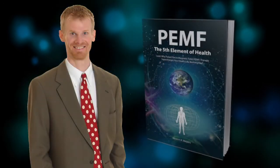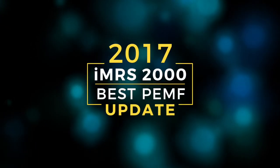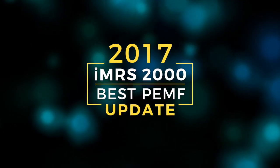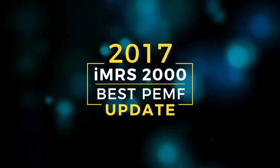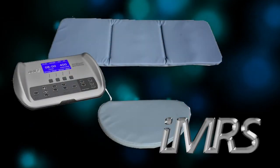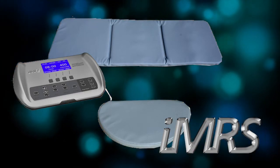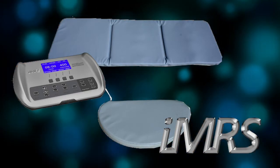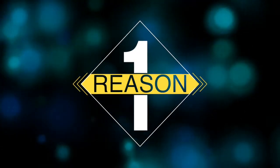Hello, this is Bryant Myers, author of the book PEMF: The Fifth Element of Health. This is my 2017 update on my 17 reasons why I still think the IMRS 2000 is the best PEMF device. It's still number one in my book. It's the one I want to use, the one I've seen the best results with people. I feel it's the best researched and the most in alignment with nature. Let's get right into it.